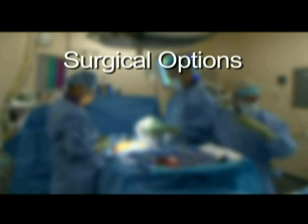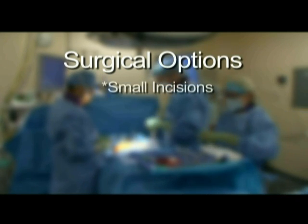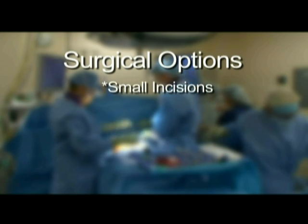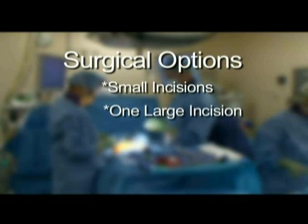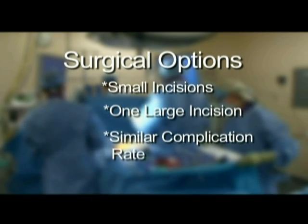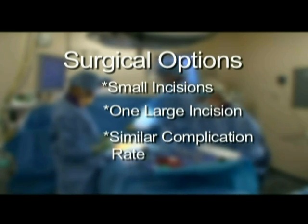For most patients with gallbladder problems, surgical removal is the best choice. Most doctors perform this operation through small incisions. Another way to remove the gallbladder is through a large incision. Most studies that compare these two ways show a similar complication rate. The surgery through smaller incisions provides the benefit of shorter recovery and less pain.